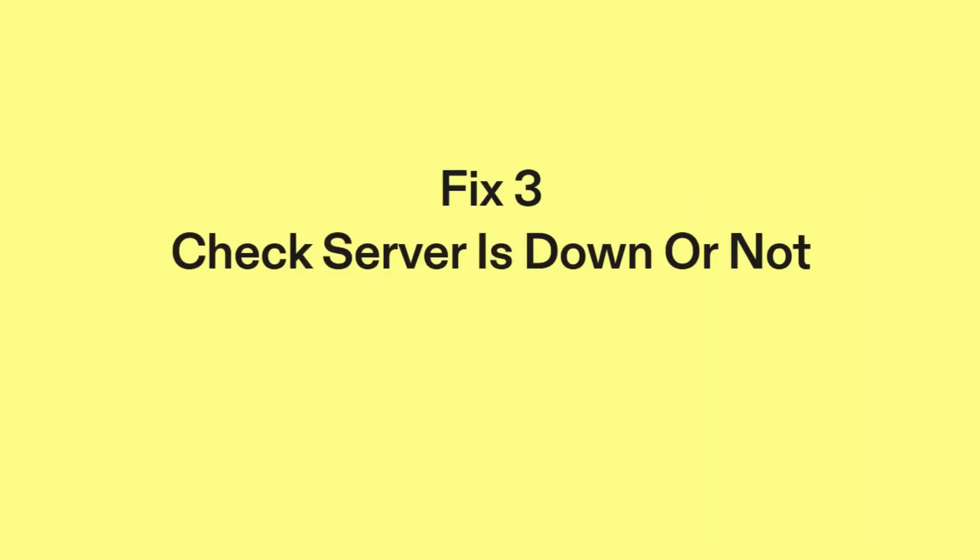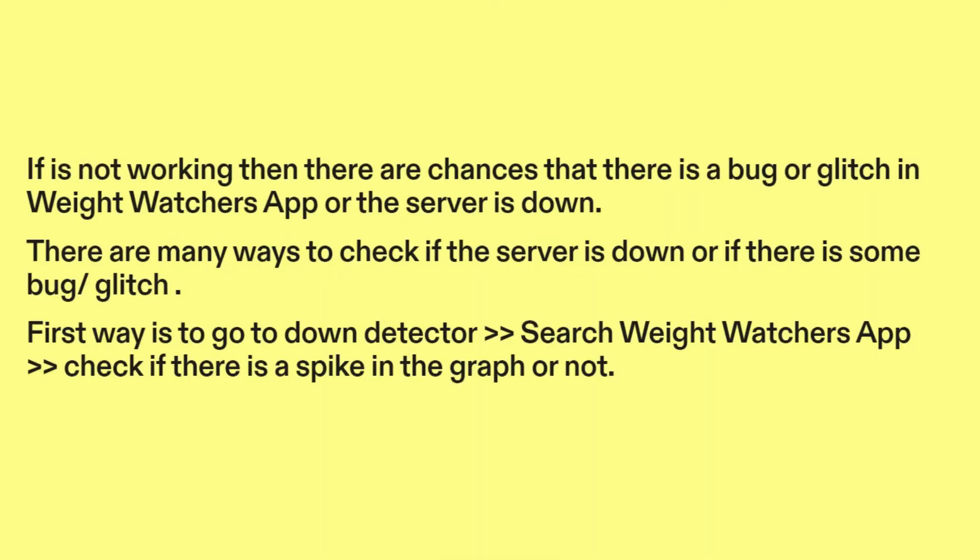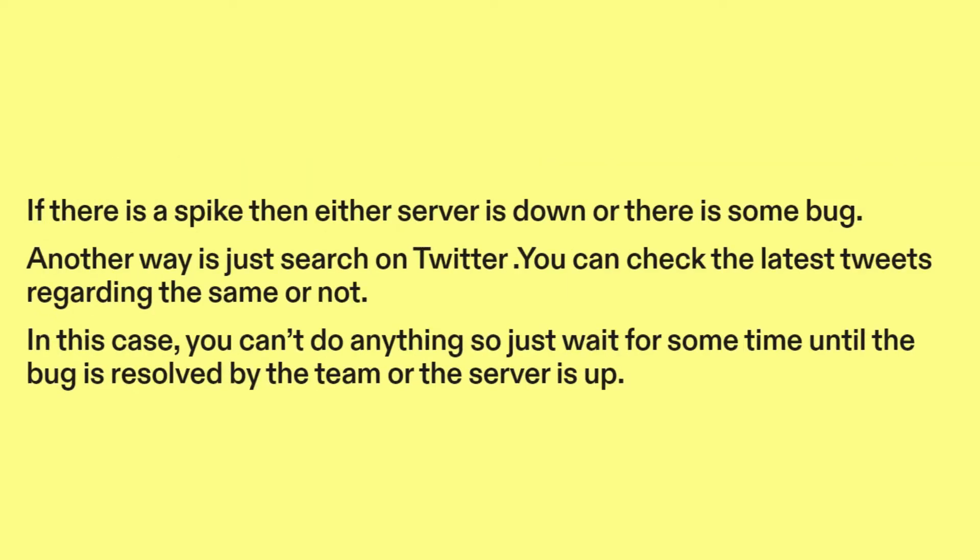Fix three: check if the server is down or not. If it's not working, there are chances that there is a bug or glitch in the Weight Watchers app or the server is down. There are many ways to check: first, go to DownDetector and search for the Weight Watchers app, then check if there is a spike in the graph. If there is a spike, either the server is down or there is some bug. Another way is to search on Twitter for the latest tweets. In this case, you can't do anything, so just wait until the bug is resolved by the team or the server is back up.